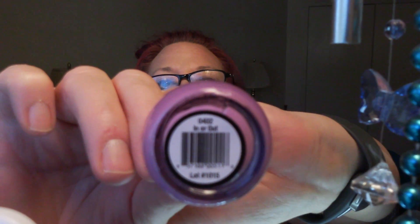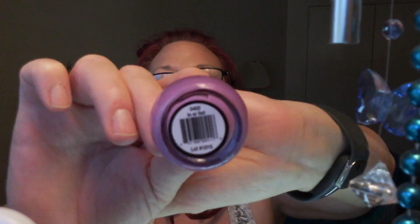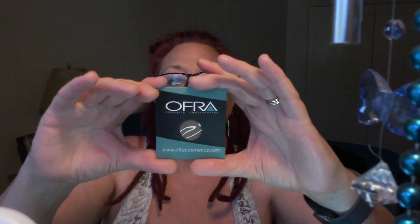...is something in bubble wrap — that tells me it's nail polish. And what is this color? 'In or Out.' I don't know if you're going to be able to focus on that, but it looks like some sort of purplish kind of color.